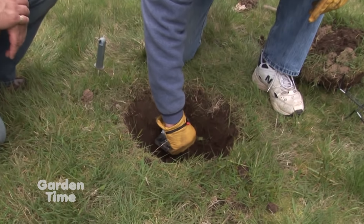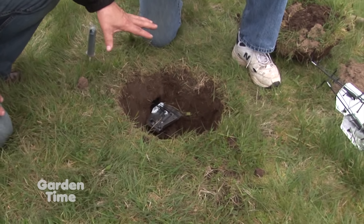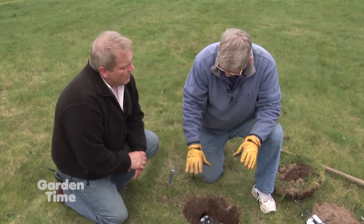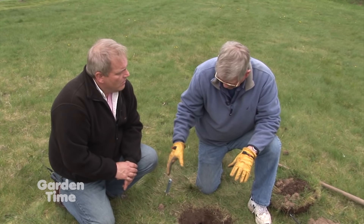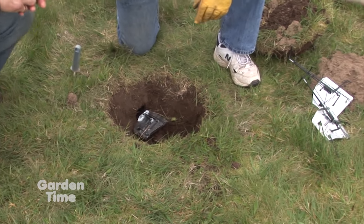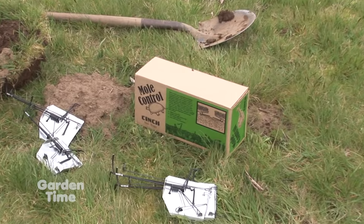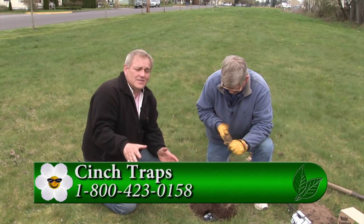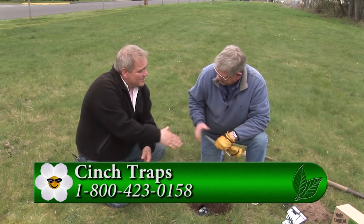Then put the other trap in the opposite direction the same way. Leave everything open - don't fill in the soil. If you have a problem with dogs, cats, or kids, you can put something over the top, just don't cut off the air. That's how moles know it's an active hole - they still get that oxygen flow. The mole will come back into the system, feel the air movement you've created, and come right to that opening. You can call the 800 number or find cinch traps at most farm and garden stores and garden centers.